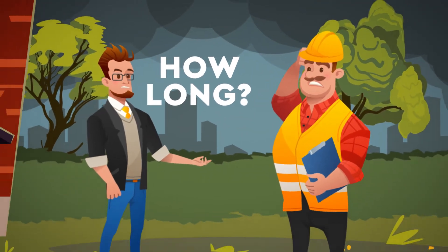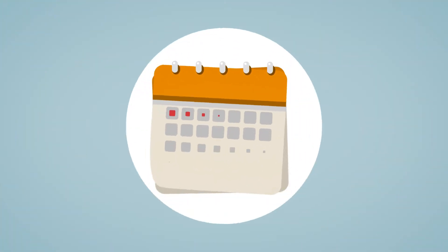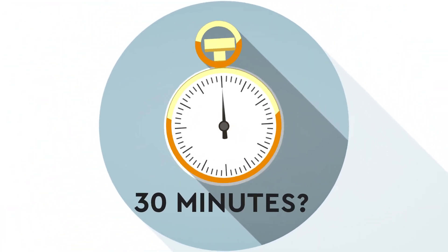How long does it take to create an irrigation system project? A week? Two days? Eight hours? What if I can do it in 30 minutes?